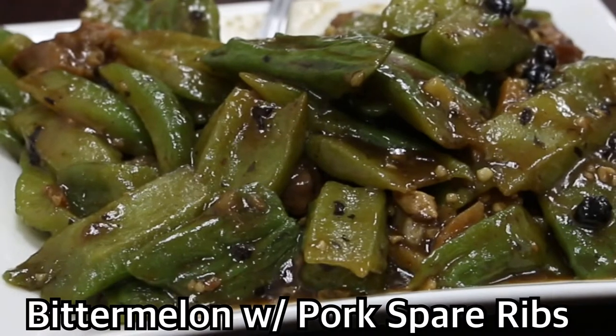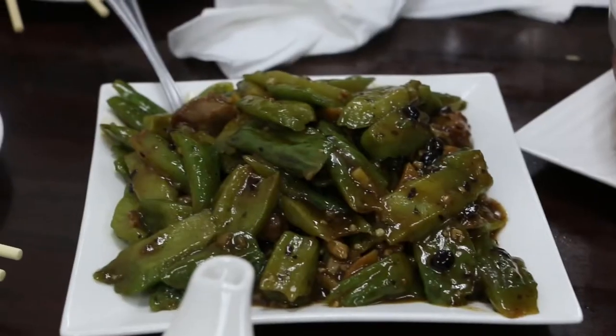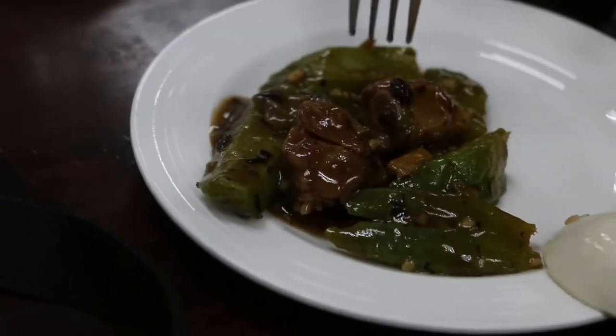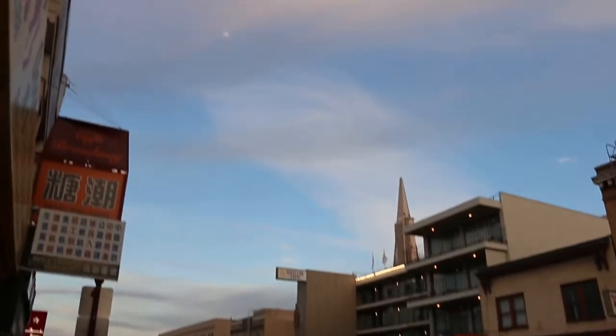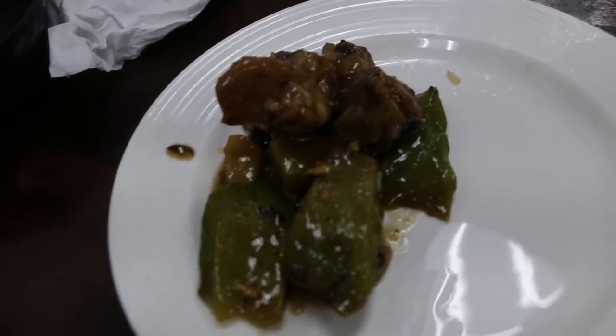Right now I'm going to go ahead and get some of that bitter melon with spare ribs and some black bean sauce — just going to put that on my plate. One thing about bitter melon: if you've ever had it, it's pretty bitter, especially if you have it raw — really bitter, hence the name bitter melon. The spare ribs with black bean sauce kind of balances out the entire dish, making it still bitter but you get that savory flavor from this dish. Oh yeah — you get that bitter melon flavor, that bitter taste, but then with that sauce it really balances out and neutralizes the bitterness. That spare rib is nice and tender, nice and juicy, very savory. You gotta love it.